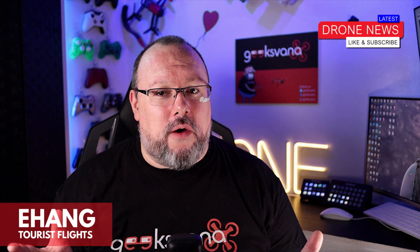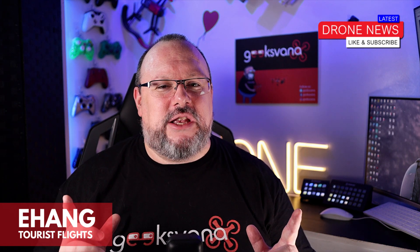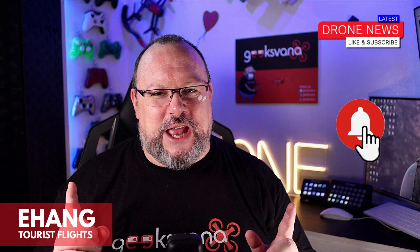If this is something you'd like to see more of, then subscribe and to get the latest drone news first, hit the notification bell.